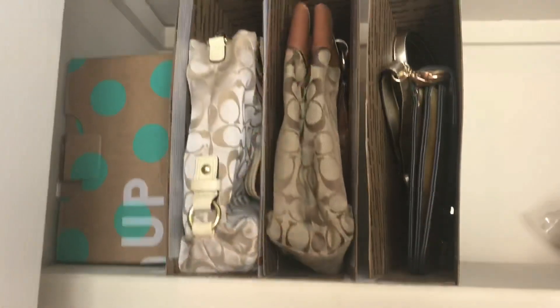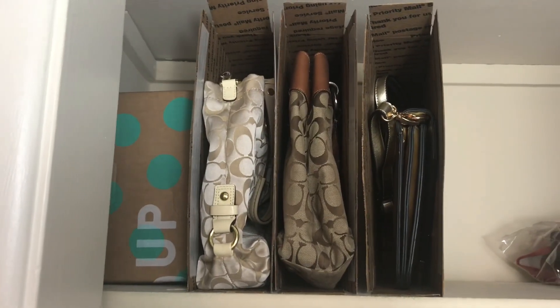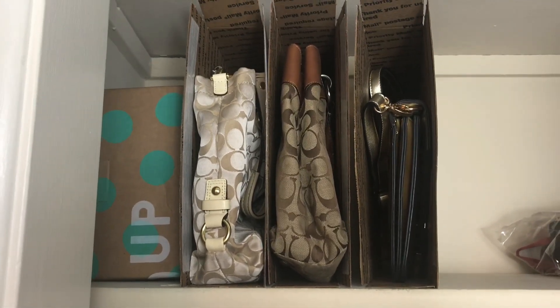So I thought I'd just share with you guys how I like to store my bags. If you guys like this, give it a thumbs up and let me know if you like this idea or how you store your big bags. Thanks guys, see you next time.